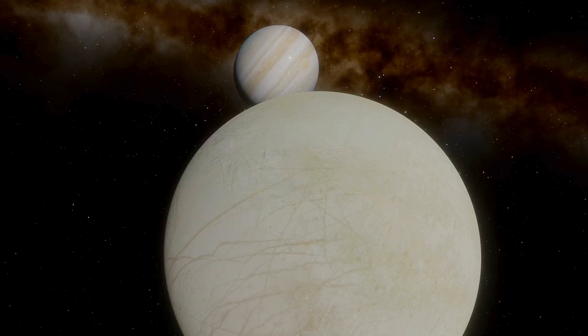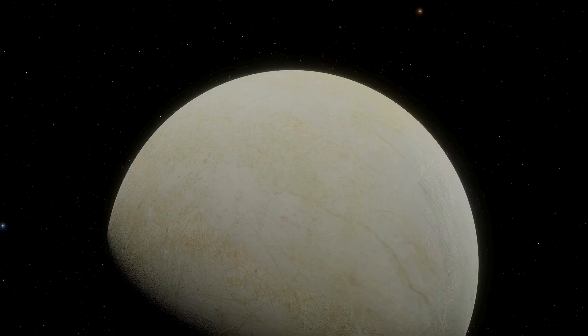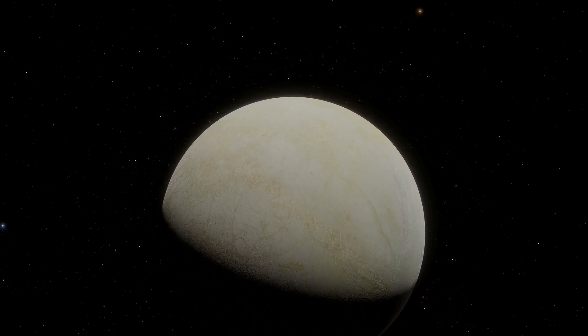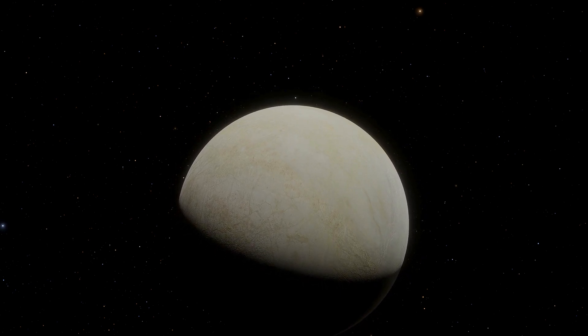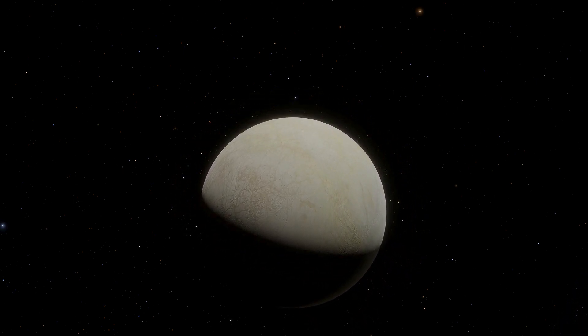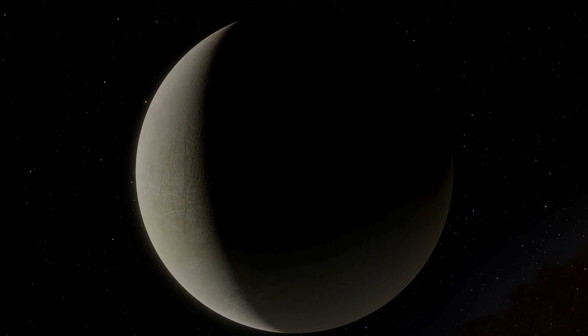Surface temperatures on Europa are extremely low, from about minus 160 degrees Celsius down to minus 220 degrees Celsius, depending on sunlight and latitude. In such cold conditions, ice behaves like solid rock, yet beneath the crust, heat from below may raise temperatures near the melting point. It is precisely this contrast that makes Europa's geology so striking and complex.